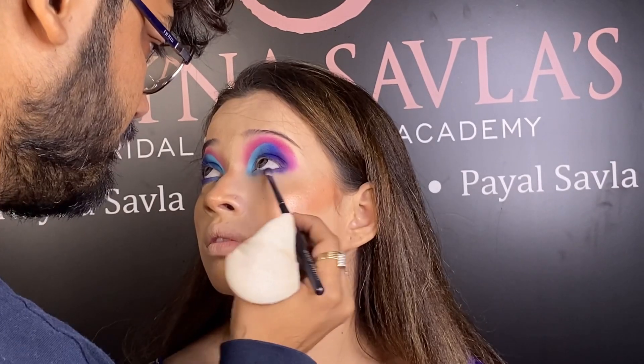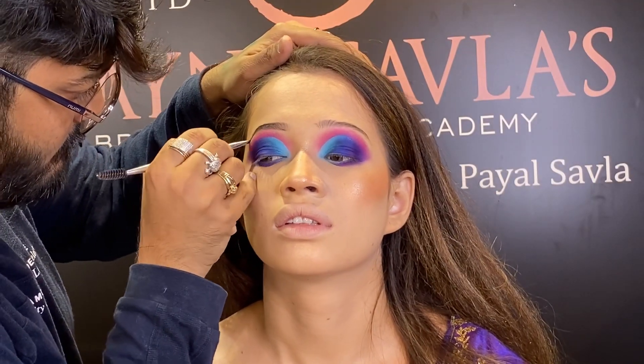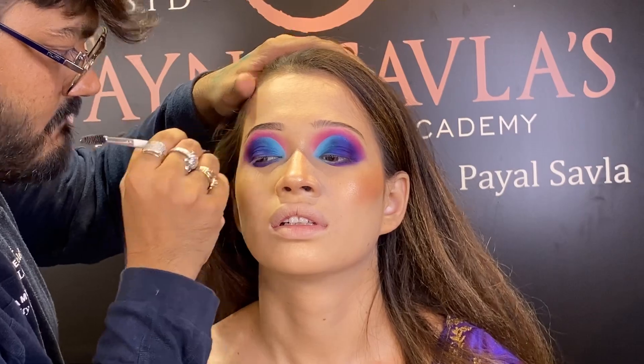We are using the liner to complete this look. We will define the eyebrow, and after this we will do the lashes application. So guys, if you like our videos,